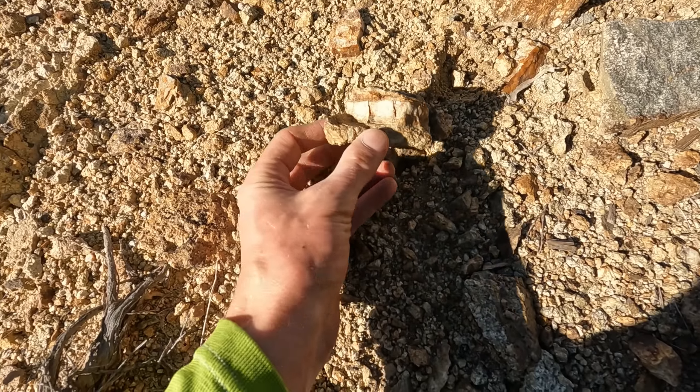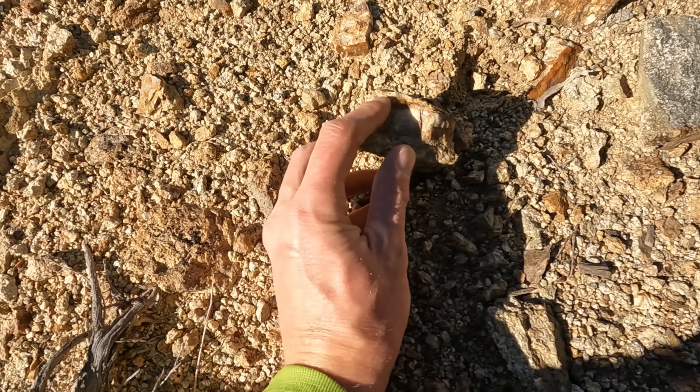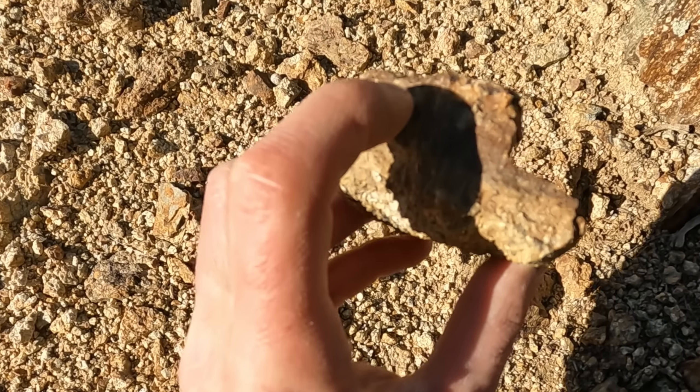Southern Colorado, you better hide your gold. Once the snow starts flying in the high country, I have to head south — sometimes Arizona, New Mexico, southwest Colorado — and search for gold.